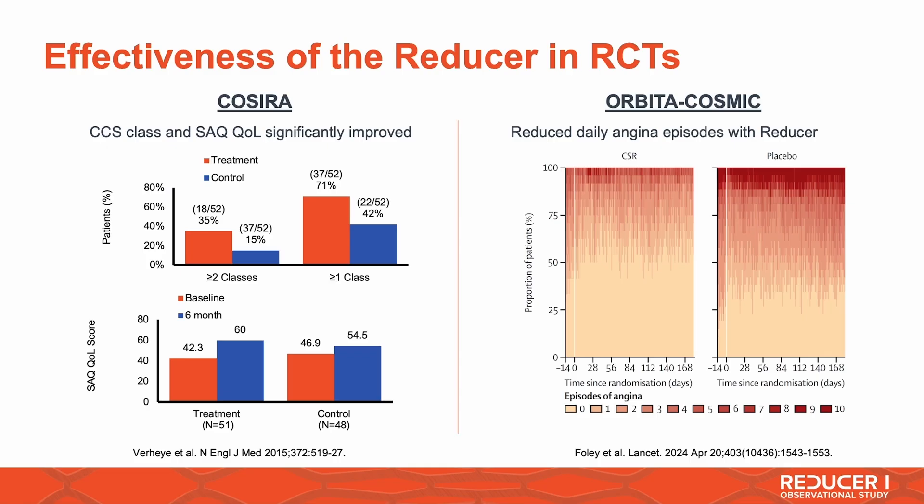So the goal is to improve the quality of life, reduce the burden of angina, and make sure that they have fewer hospitalizations. The REDUCER1 is a device that has a narrowing and is positioned in the coronary sinus to treat refractory angina.